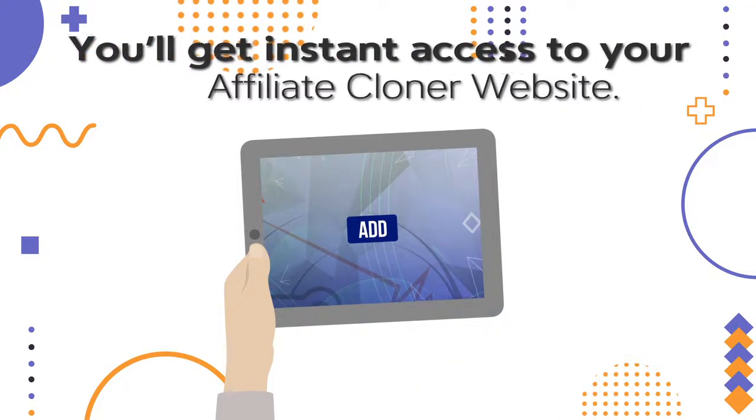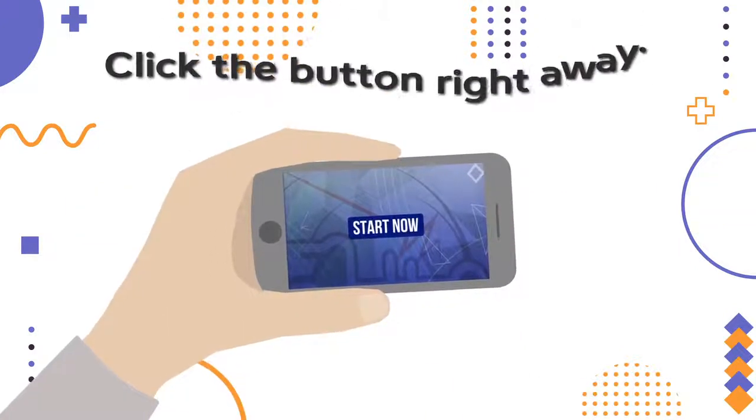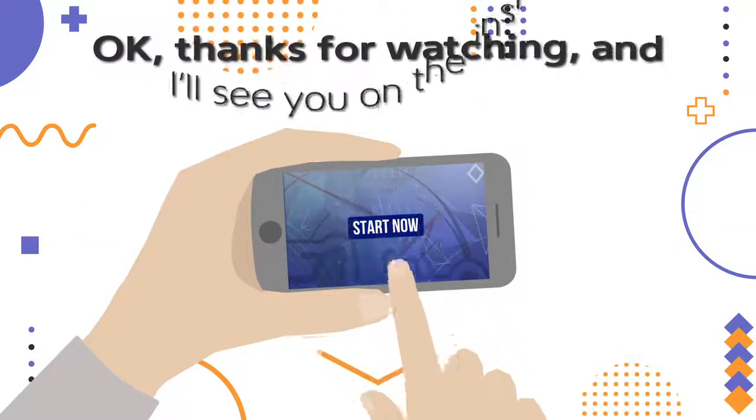You'll get instant access to your Affiliate Cloner website. Do it now. Don't wait on this. Click the button right away. Thanks for watching, and I'll see you on the inside.